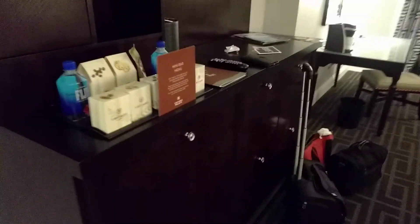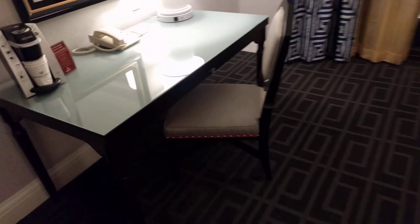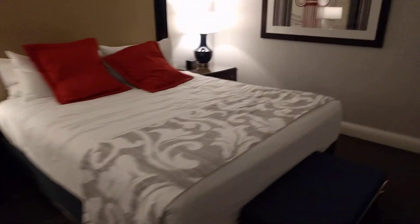There's a vanity mirror here to do makeup for whoever's interested. Then we got our entertainment station. We have a little office table where we could write our bills and think about how much money we spent. Nice couch, king-size bed. I dropped down on that red pillow, that's why it's all flat.